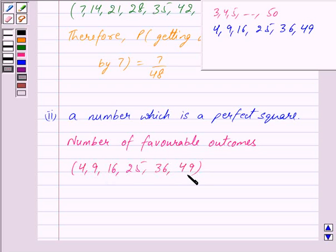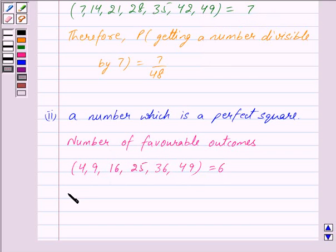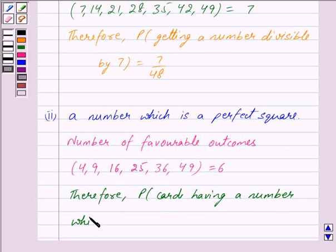The favourable outcomes are 4, 9, 16, 25, 36, and 49 — and these are 6 in number. So the number of favourable outcomes is 6. Therefore, the probability of a card having a number which is a perfect square is equal to 6 upon 48.